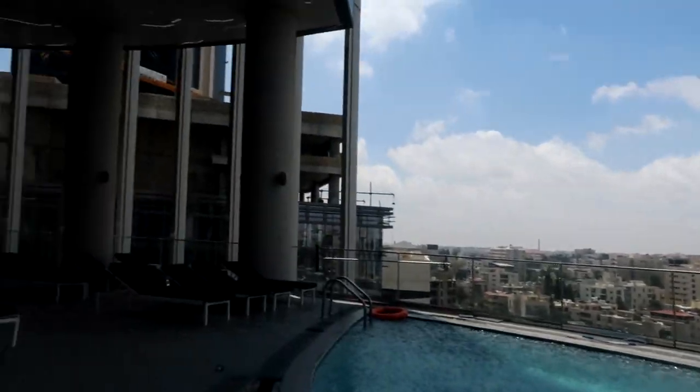Hey guys, welcome back. So we came to swim at this hotel right here, but it's so cold. It's never cold in Amman, but for these past few days it's been pretty cold — in the summer! So we can't even swim, and we're also so high up.